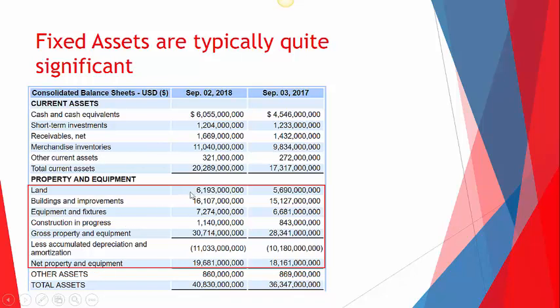Land — we're not really going to talk about that here; you don't depreciate it, you just buy it. Buildings and improvements, equipment, fixtures, construction in progress — we're going to talk about that a little bit; it's where they're building their own assets. All of that is added together for gross property and equipment, then subtract depreciation to end up with our net. Gross just means before any adjustments are made.